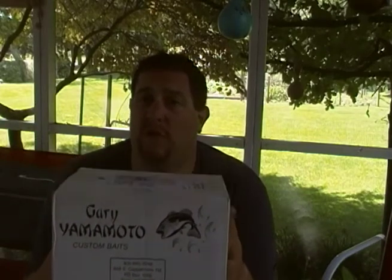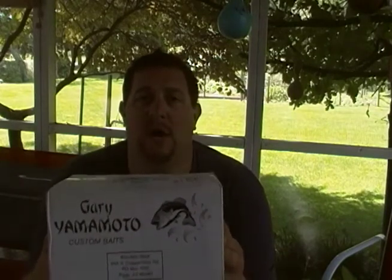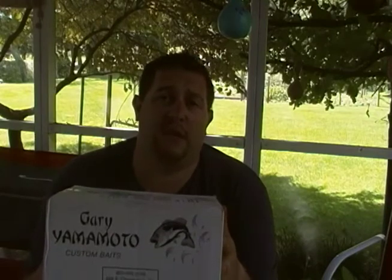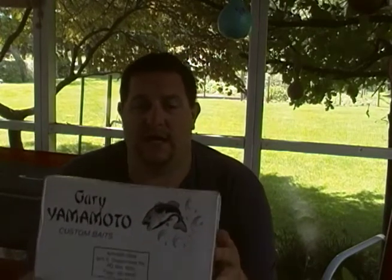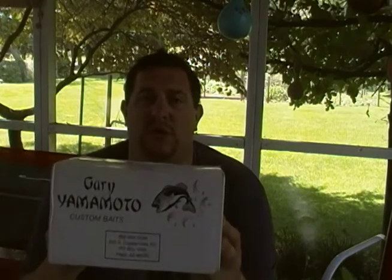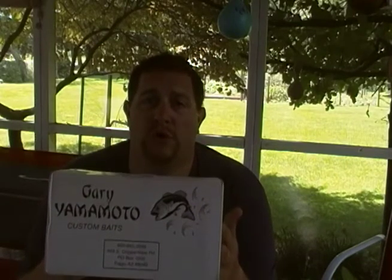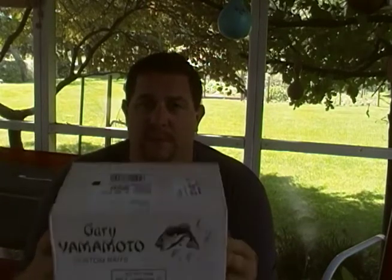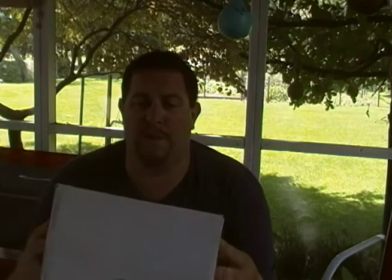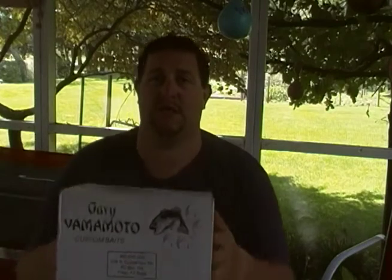They wanted to show their appreciation for my support of their product. Now, I am not under sponsorship by them at all, but I am fishing their product, promoting their product, love their product. It's been phenomenal that they sent me a nice package. So I want to thank the people at Gary Yamamoto Custom Baits — it really means something pretty cool when you get a national bait company, one of the best bait companies and custom bait makers in the world, showing their support for my channel. So we're going to do a little unboxing here and see what they sent.